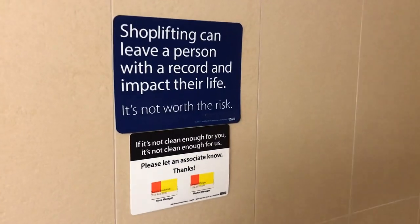Another sign that says shoplifting can get you a record. And their paper towels are always interesting — you can literally empty this whole thing if you don't rip it. Always hard to rip one-handed.